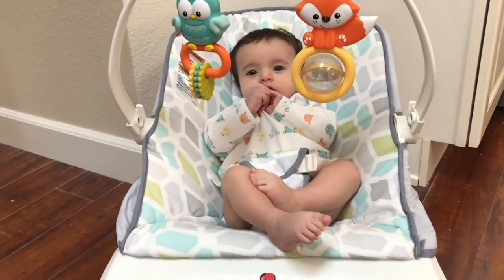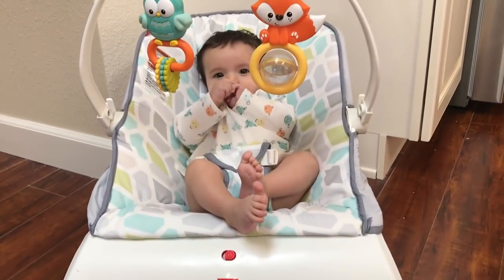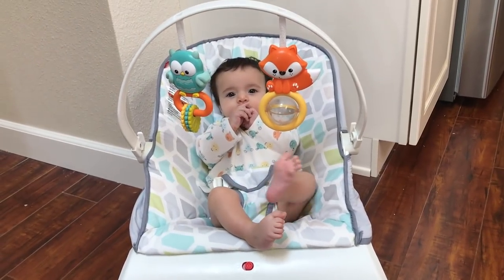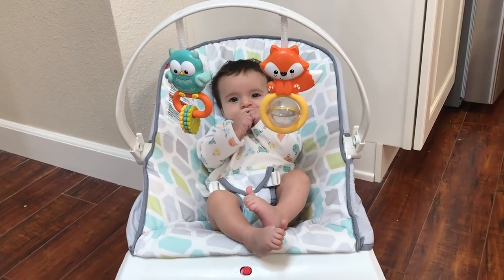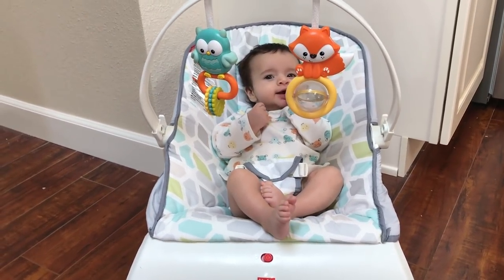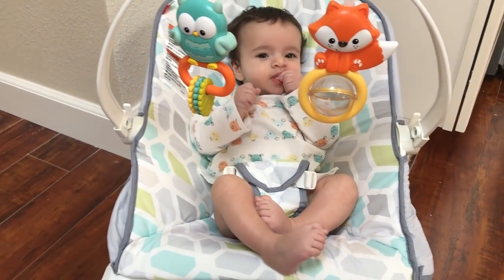So that's pretty much it about this bouncer. Overall I do like it, but I just wish those two features I mentioned would be improved, hopefully in the future. If you have any questions about this product, I'll be happy to answer them.